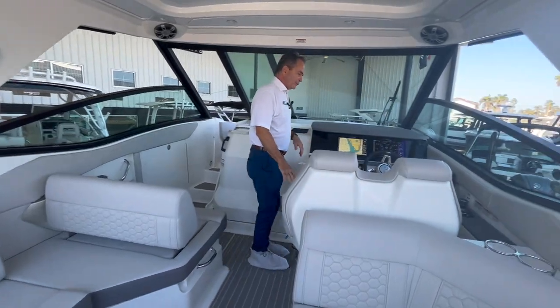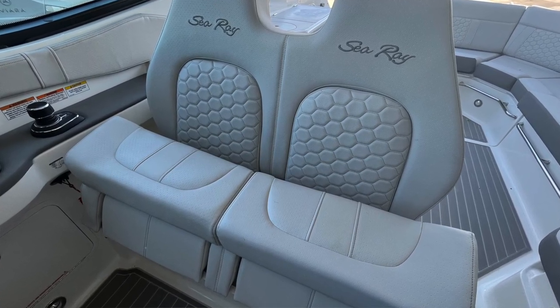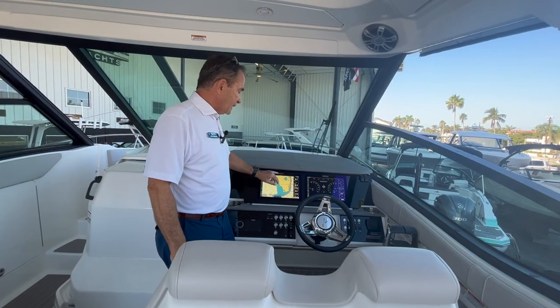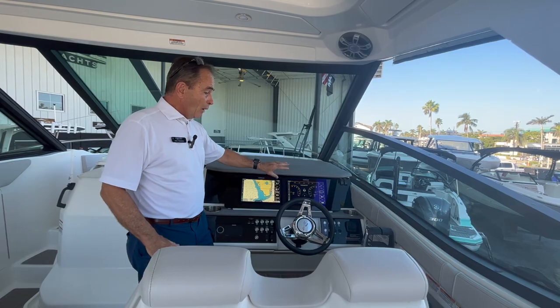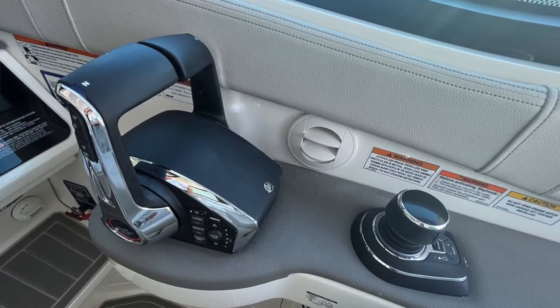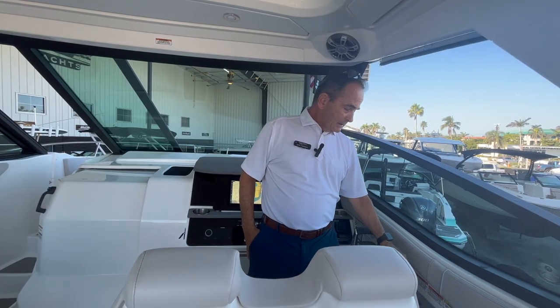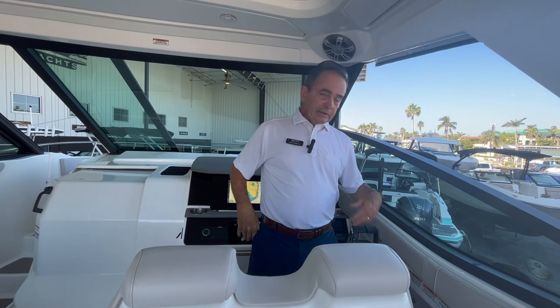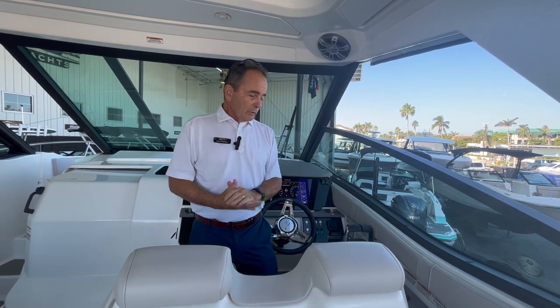Moving over to the helm — beautiful helm with beautiful helm seats, very comfortable for two people. There are two Simrads; you can split the screens and have four different displays up at one time. You've got digital throttle and shift, and my favorite feature — the joystick. It gives you complete, 100% control of the boat; you can go sideways. It's got Skyhook, which locks you in position, and auto heading, a little autopilot — point and shoot. It makes the captain's experience much more enjoyable.